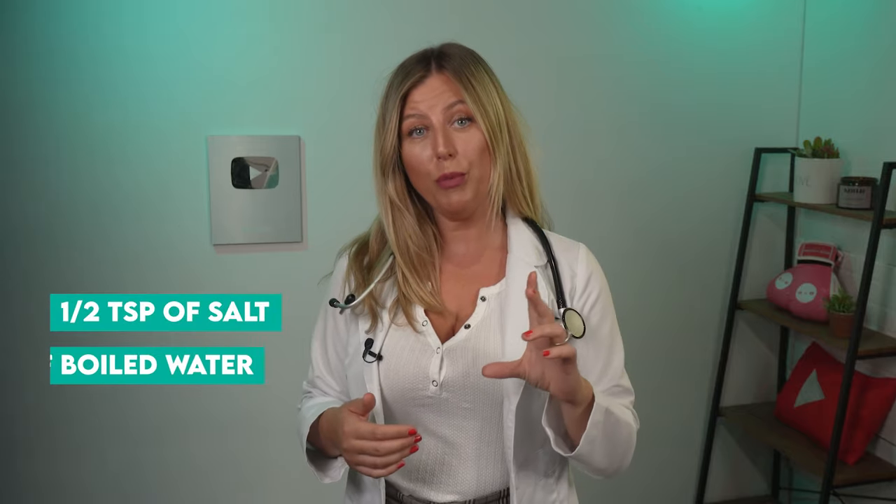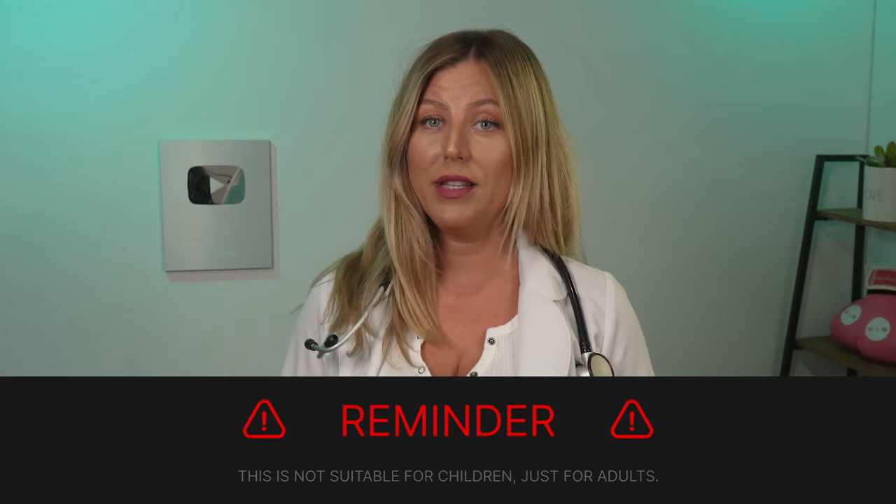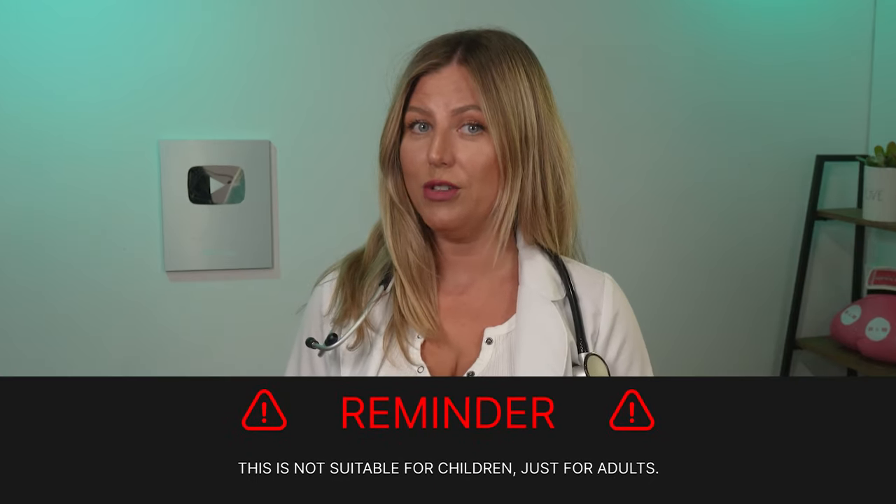Tip number one: gargle warm, salty water. This helps soothe the throat and reduce inflammation and pain. To make the solution, all you need is half a teaspoon of salt and a cup of boiled water. Once you've dissolved it, let it cool and then you can gargle it, making sure you don't swallow it. This is not suitable for children, just for adults.